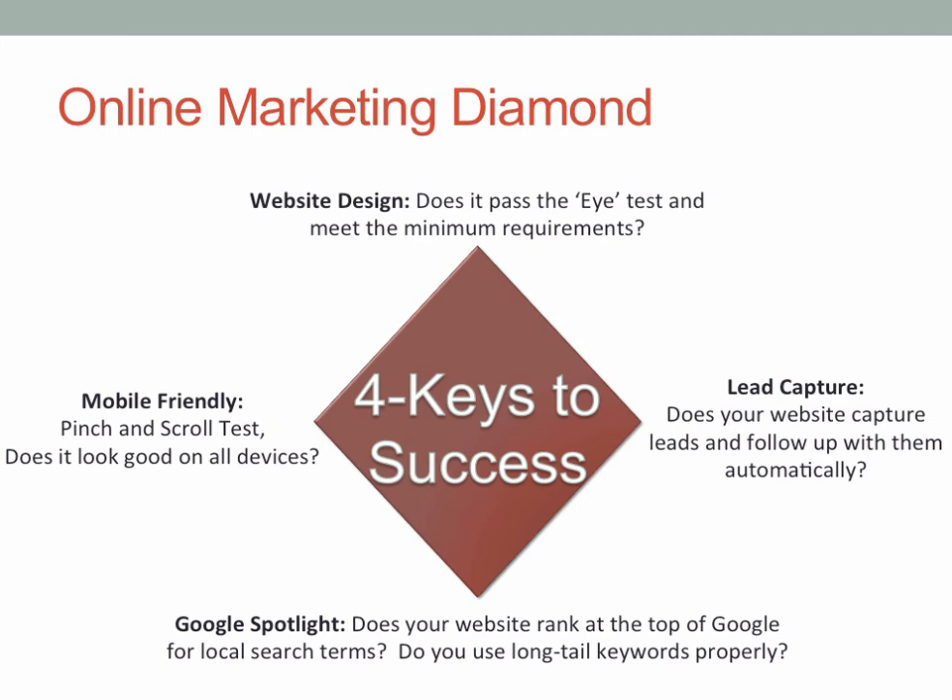In regards to the online marketing diamond: if your website doesn't pass the eye test, doesn't meet the minimum requirements of having a USP, and doesn't fit into the Google heat map; if it doesn't have a lead capture system; if your site isn't showing up on the first page of Google on specific long tail keywords; and it's not mobile friendly — I guarantee you, you're losing a tremendous amount of business. But if all this was done to your existing website on autopilot, it would be amazing what you'd see in terms of bookings.